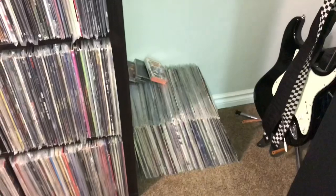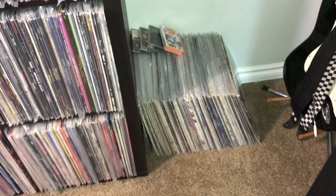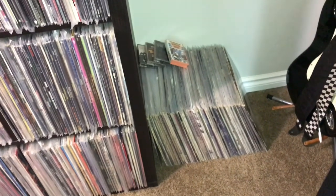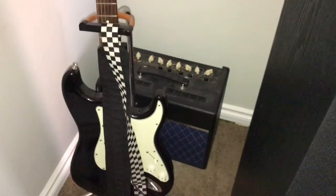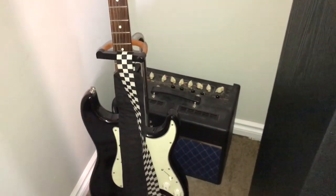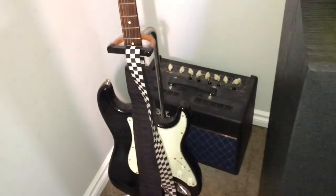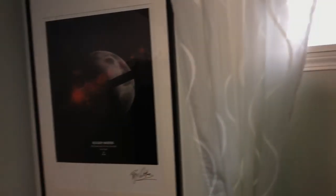This vinyl here is the vinyl I've bought since my last vinyl finds video — I store it there out of the way and then have it ready to film. That's my Fender Stratocaster and my little Vox amp. And that's my autographed Roger Waters poster from 2007 when he did the whole Dark Side of the Moon.